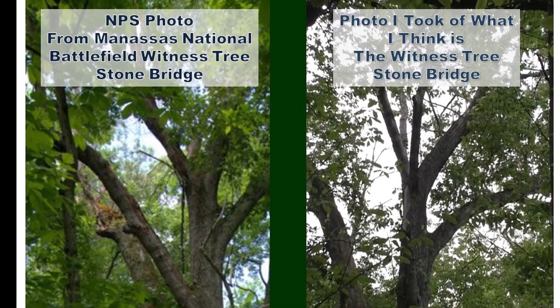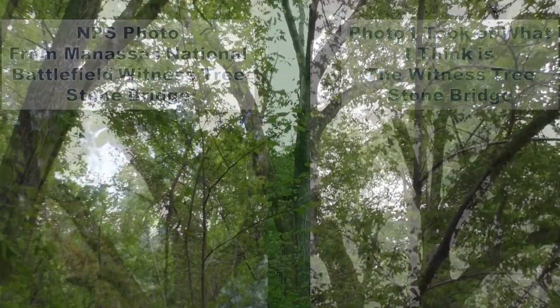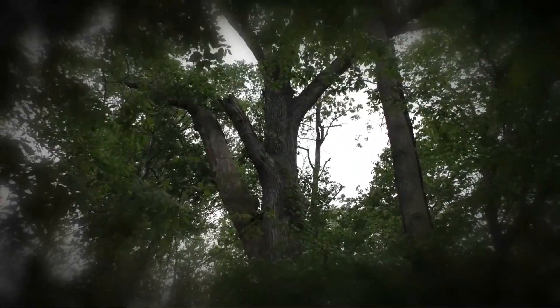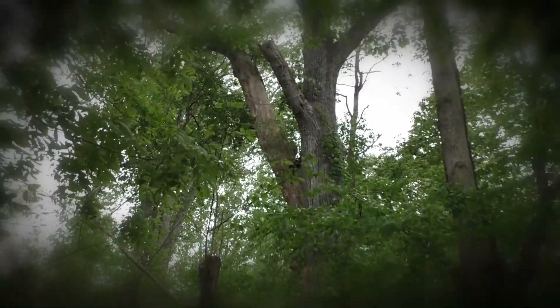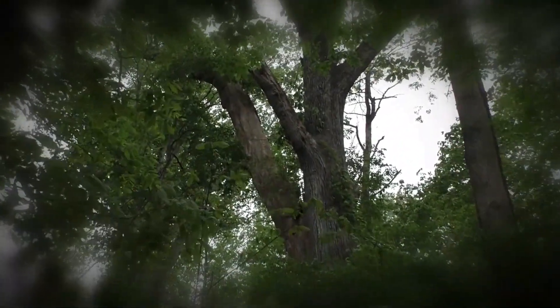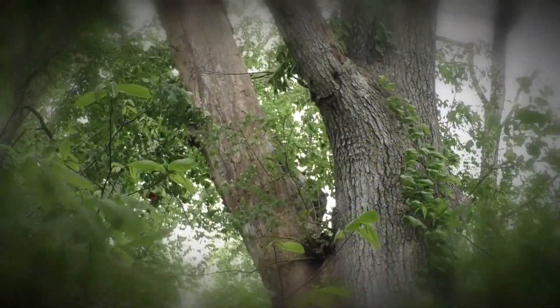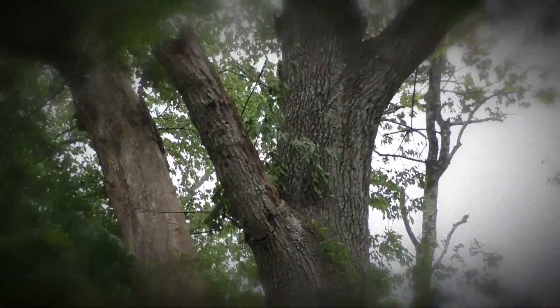The photo on the right is the one I took with my Canon camera. I believe that I did discover the witness tree. The American Battlefield Trust says of witness trees: 'Witness trees, like the land we save, have seen things we cannot imagine and bear the marks of our nation's history.'